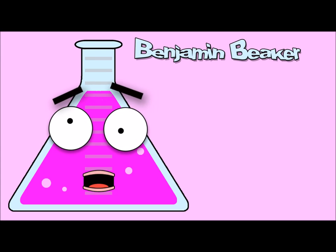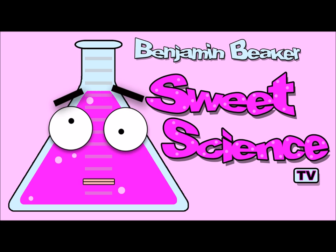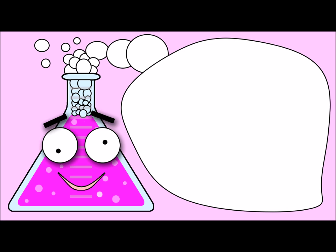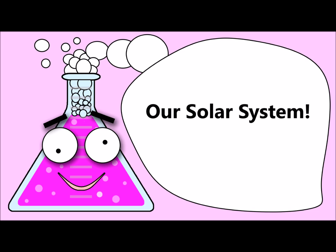I'm Benjamin Beaker, and this is Sweet Science TV. Science is sweet. Benjamin Beaker's Sweet Science Minute. Today's episode: The Solar System.